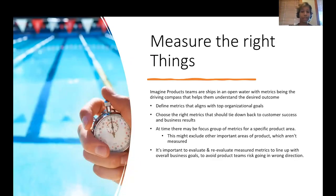Let's begin with measuring the right things. You can imagine product teams are like ships in open water where metrics are really the driving compass that helps them understand the desired outcome. It's essential to define metrics that align with top organizational goals and choose metrics well-aligned to customer success and business results. It's important to evaluate and re-evaluate measured metrics to align with overall business goals and avoid the product team risking going in the wrong direction.